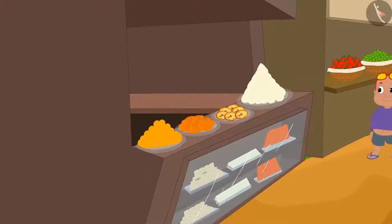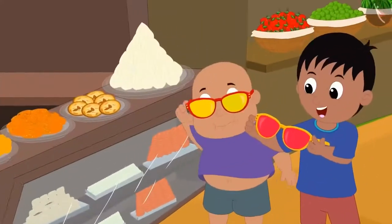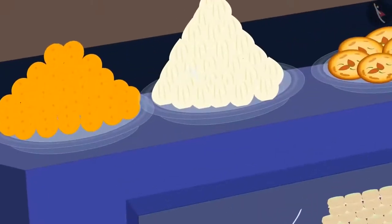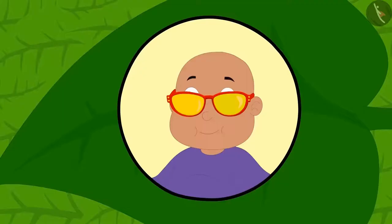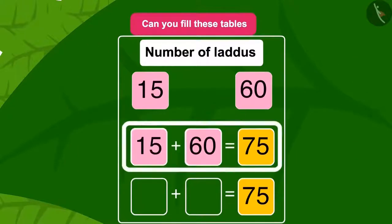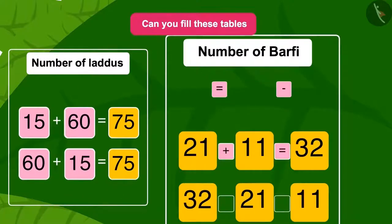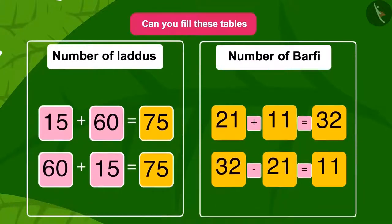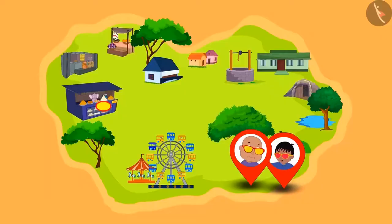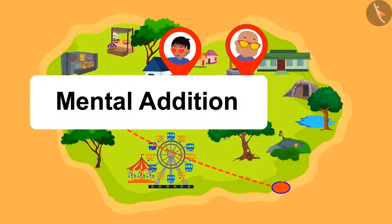Raju and Babloo then went to Apu elephant's sweet shop. This time Raju looked towards the laddu and Babloo looked towards the burfi. Children, can you fill these tables using the numbers and symbols shown? Well done, children — you have written the correct answers in the table!